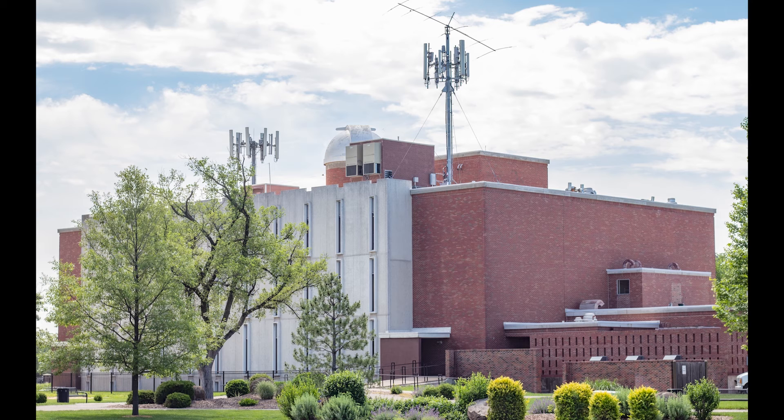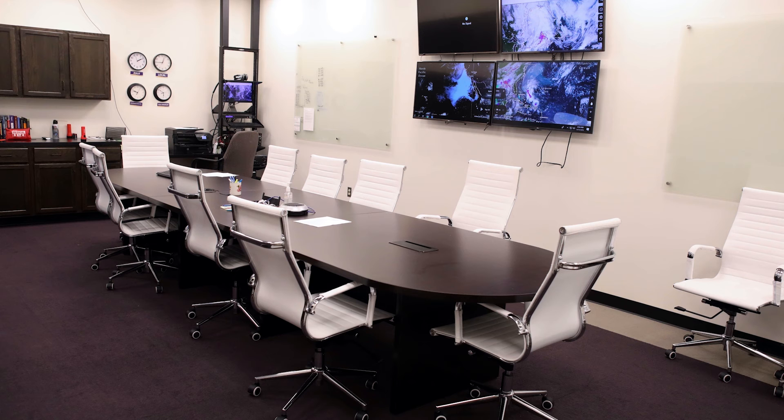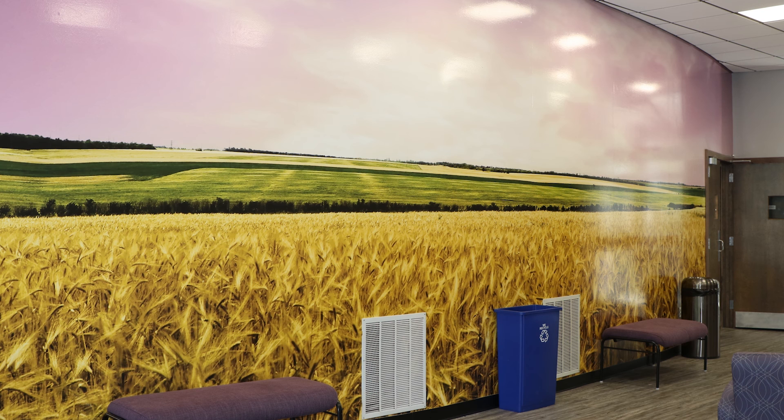Recently, the university added the emergency management program and built a state-of-the-art command post in the basement of Peters Science Hall. Additionally, the building underwent renovation in 2020 for roof repairs, an update to Lecture Room 201, and the installation of a new mural honoring the Veneer family, a local philanthropic family who has supported Kansas Wesleyan through the years.